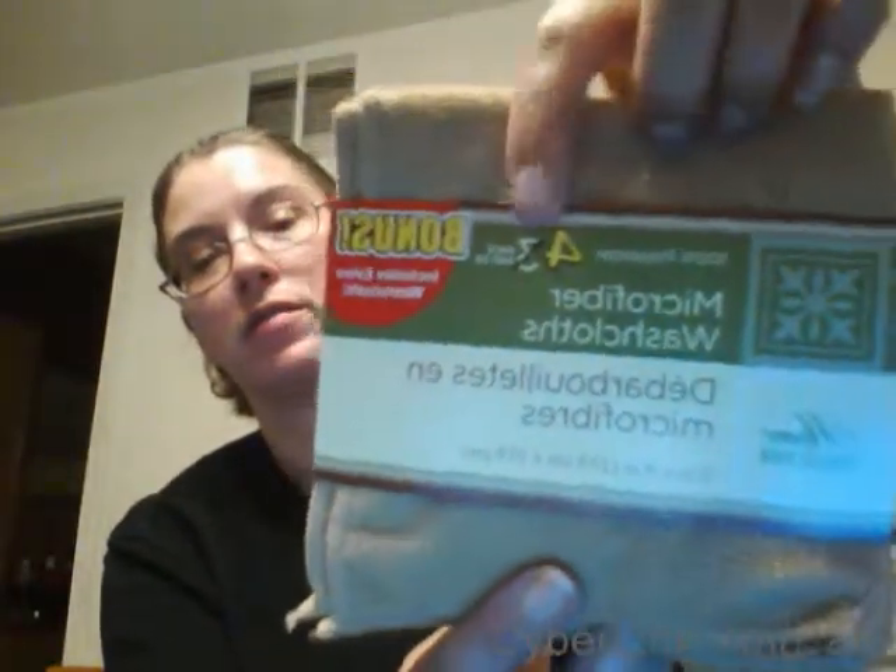First off, I got these glow balls — it says they last for hours. There's a green one and a red one; they're pretty hard balls with something inside. I also found these microfiber washcloths from Home Collection, and instead of getting three you get a bonus extra one, so I picked those up because I like them.